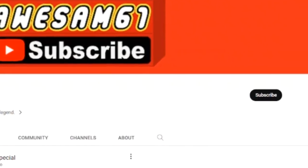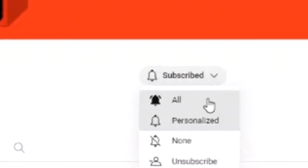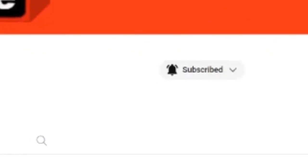This video took so long to record, and my editor almost had a mental breakdown, so please make sure to like and subscribe and turn that notification bell on. And thank you.